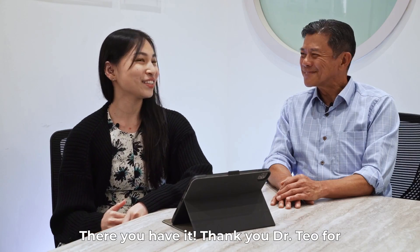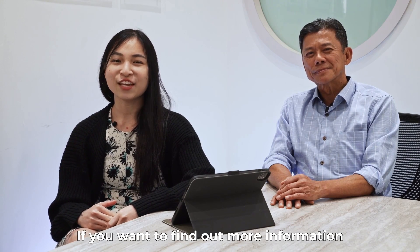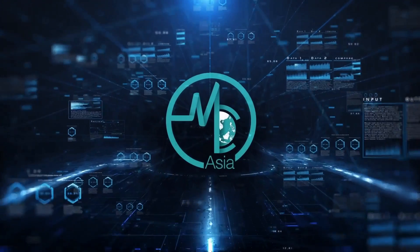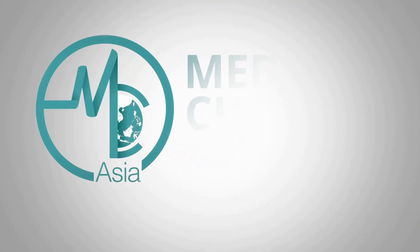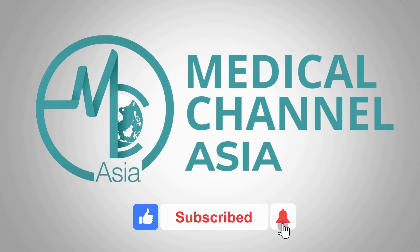Thank you, Dr. Teo, for being here today to enlighten us all about cord blood banking. If you want to find out more information, please check out the description box below. Don't forget to like, comment and subscribe for your regular dose of Asian health information.